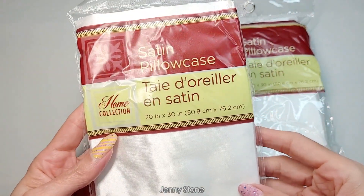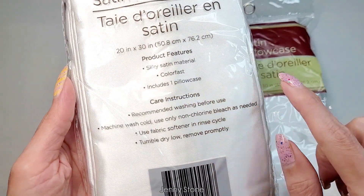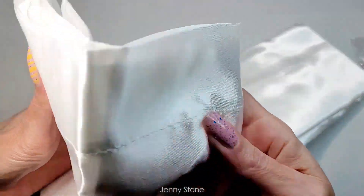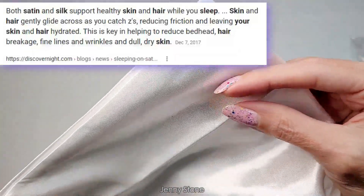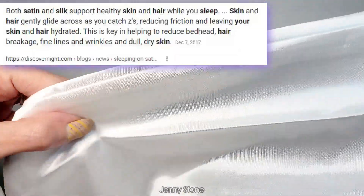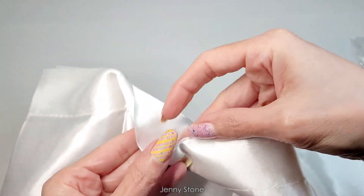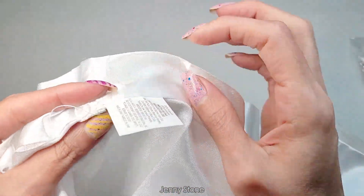Now I'll show you what I actually bought. I'll start with these satin pillowcases. They're from the Home Collection brand and they're 20 by 30 inches — you get one pillowcase per package, so I bought two. When I opened them up I realized the quality is really not the best, but for one dollar you really can't expect much. I've heard a lot of good things about sleeping on this type of material for your skin and hair. After washing them and trying them for a couple of nights, it felt strange because I'm not used to the material — when I put on my moisturizer it just felt sticky sleeping on it. So I went back to using my regular pillowcases.